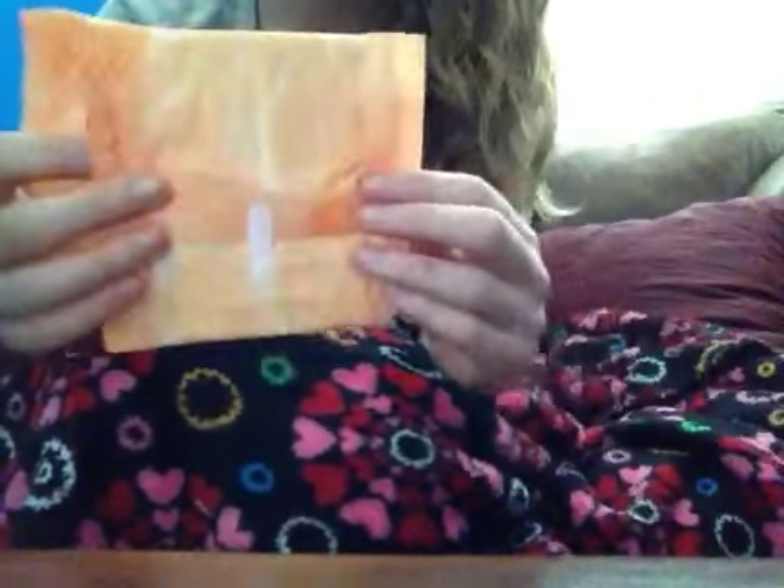Then I put in two overnights, because they do not make an Always Infinity super plus like they do with tampons. So this is the next step up. These are comfortable, cozy, and would be just fine. Since they're overnight and longer, they'd probably last you an hour and a half to two hours. Here's what it looks like.